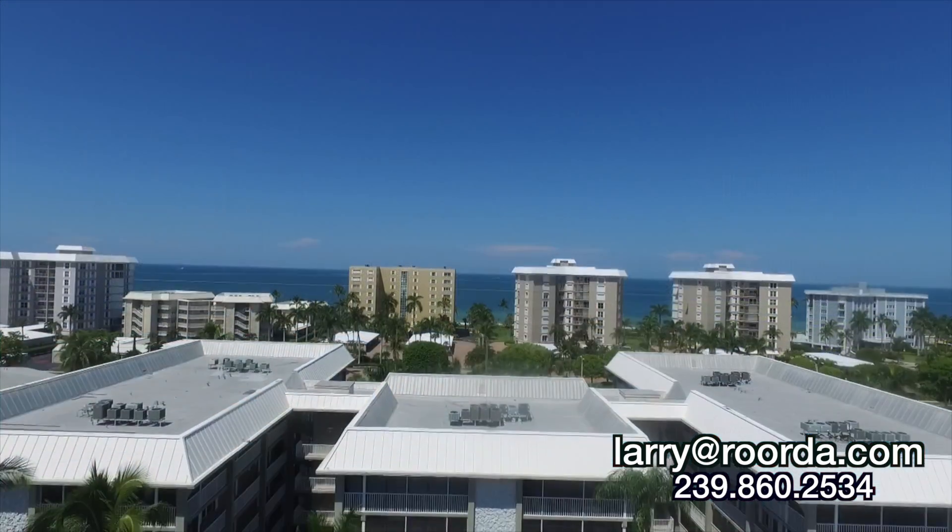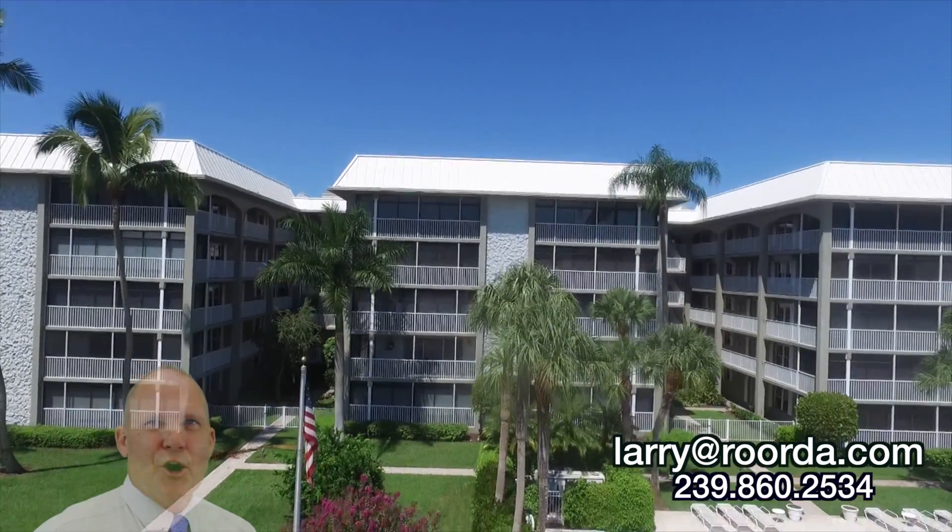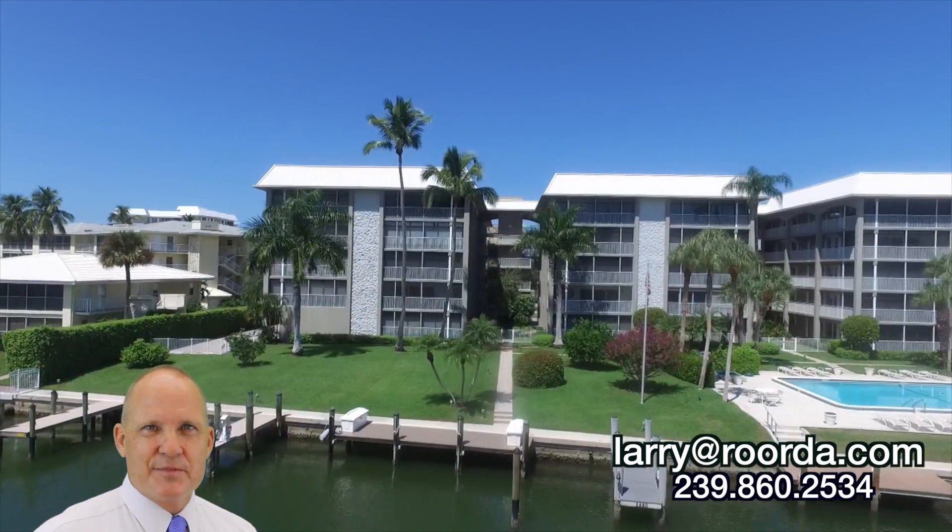Windsor Court has been a very strong building historically, and it doesn't look like that's going to change. Call me when you want to discuss condominiums on the beach or bay.